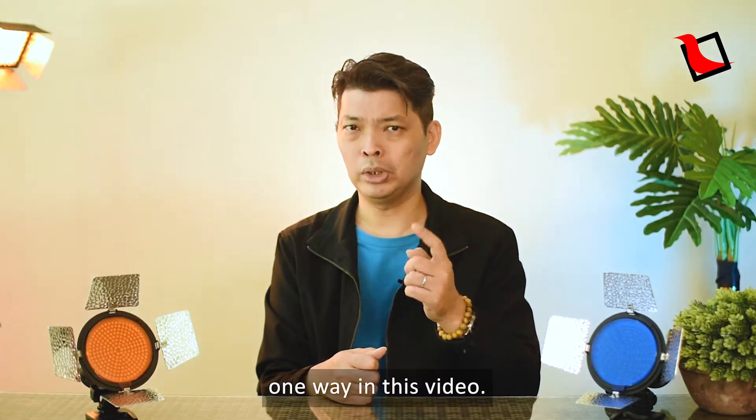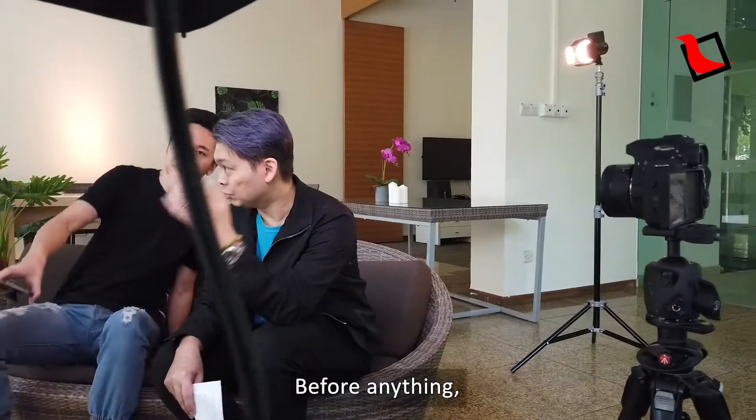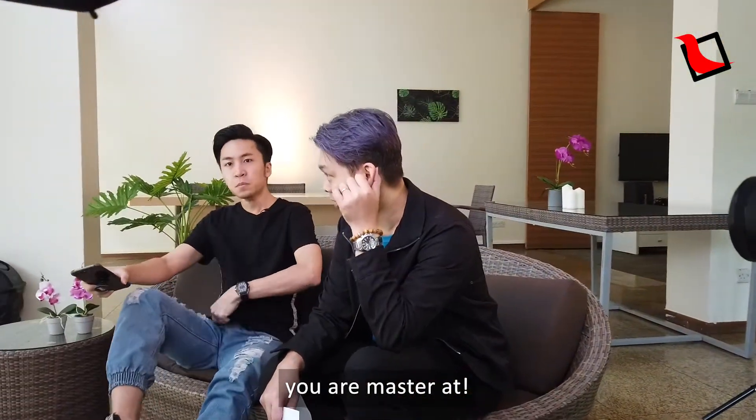So let me share with you one way in this video. Before anything, you need to pick one topic that you are a master at.